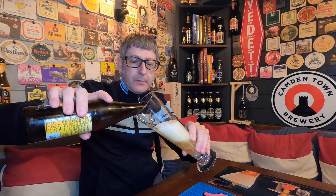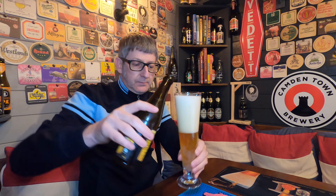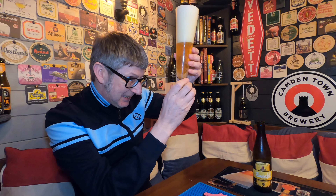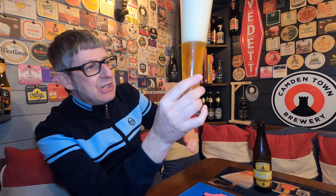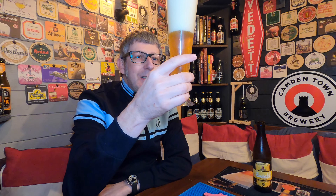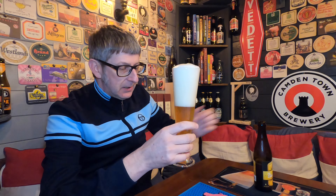Oh, it's a lively one! Look at that — roaring recarbonation. My word, it is roaring. It is a golden amber colour. We've got a beautiful — what do you call that — ten-finger white foam head. Look at the carbonation roaring away. It is really, really heavily carbonated. That's why I can't get the bottle in.